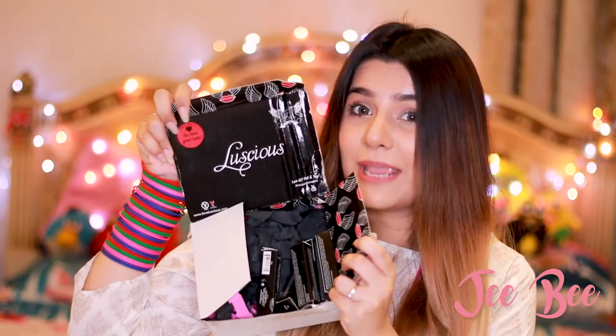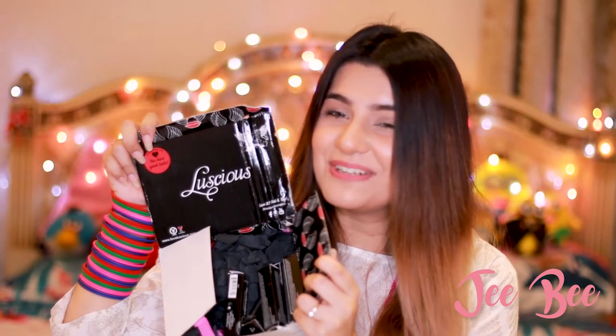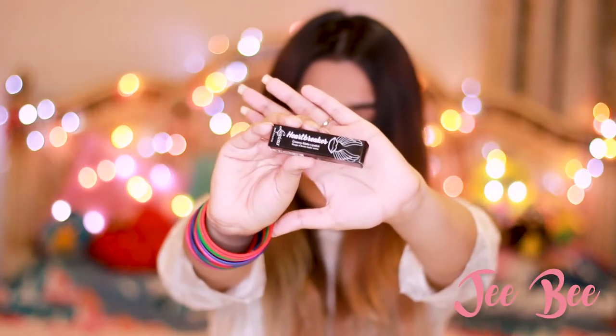These just came into my mail and I thought why not do a first impression video. These are the new Luscious Heartbreaker Creamy Matte Lipstick collection, and I thought let's just do a first impression video on it.